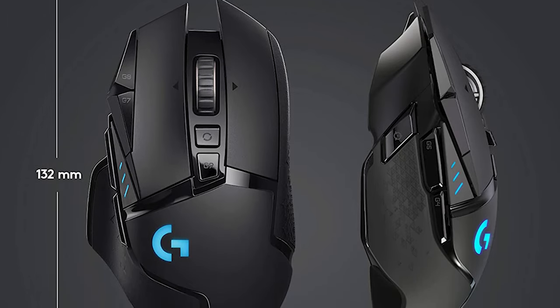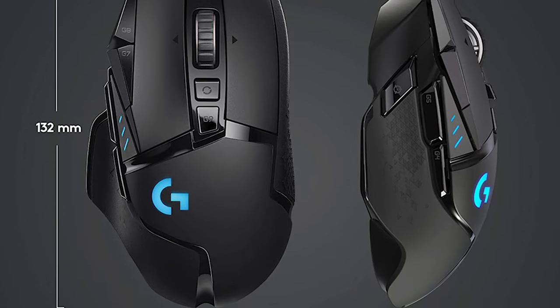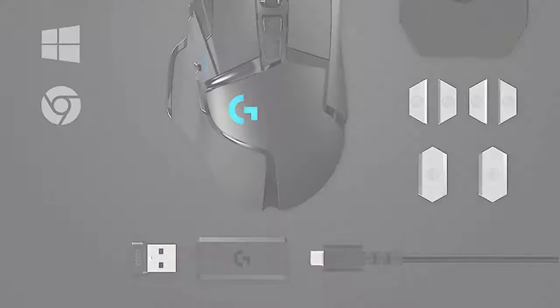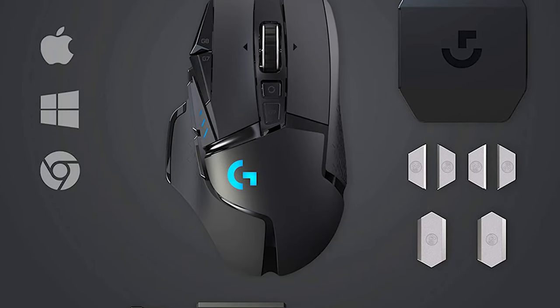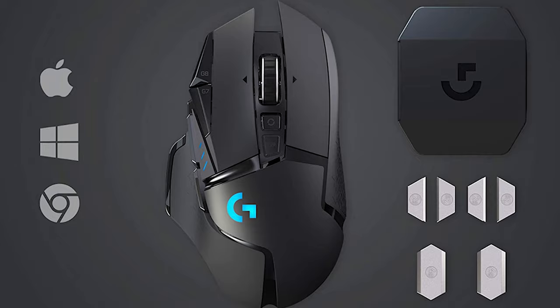Sadly, the mousepad removes the ability to use either of the G502 Lightspeed's foreground weights and is currently $120. If you'd like a mouse that can charge wirelessly with a broader variety of mousepads, consider Qi-charging mice like the Corsair DarkCore RGB Pro SE.